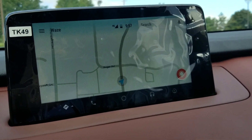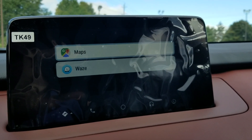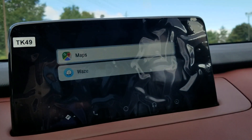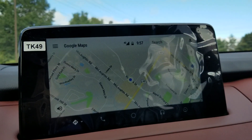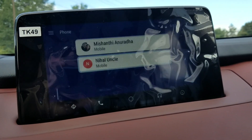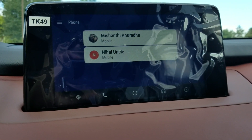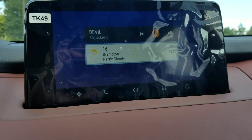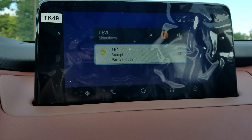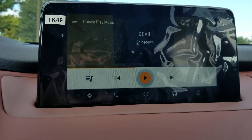Beside that, it shows maps over here, and as you can see I can go to Google Maps. If I need to select Google Maps I can do that as well — it's pretty accurate. Then there's my phone book, and my main screen showing the last song I was playing.